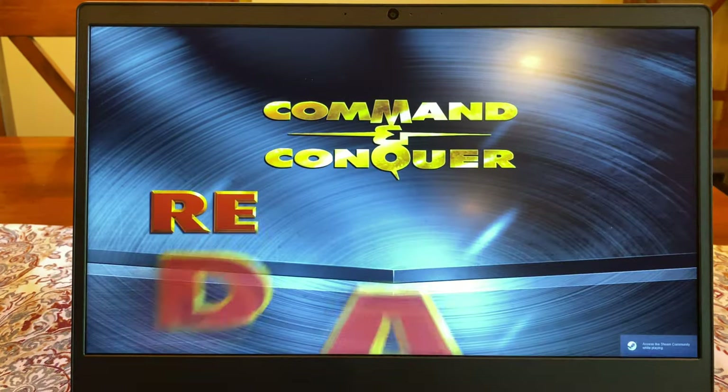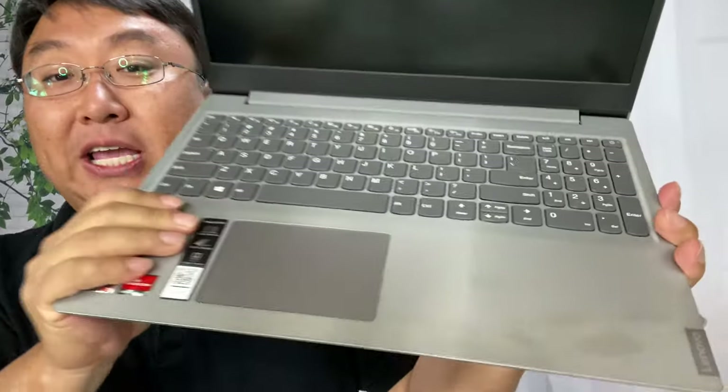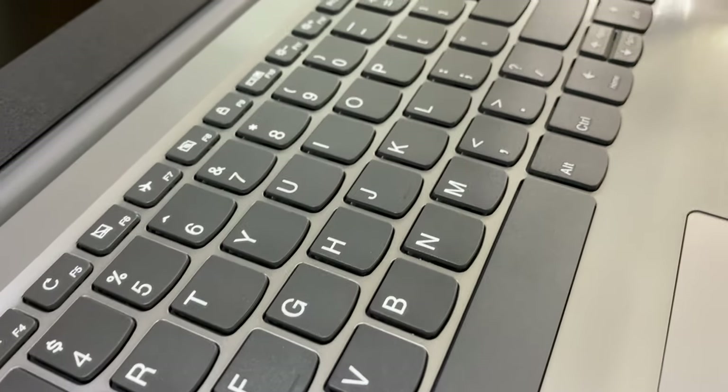I just downloaded the new Command & Conquer Remastered and thought it'd be nice to be able to play that on this laptop. What you can see here is a matte finish screen with that cheap dark plastic frame around it and obviously a webcam. Down here we actually get a pretty nice looking keyboard and the panel here is probably what's most impressive.